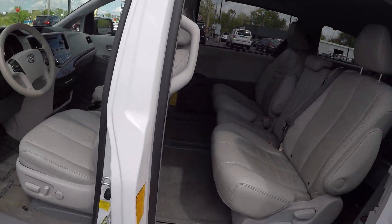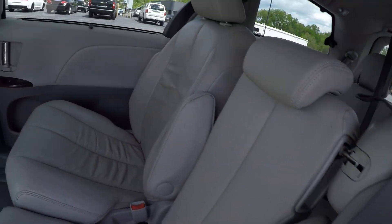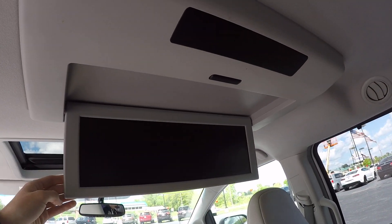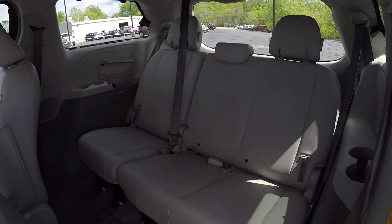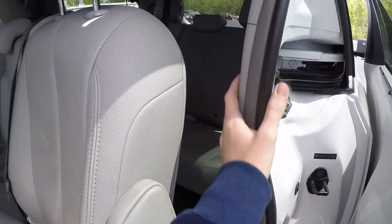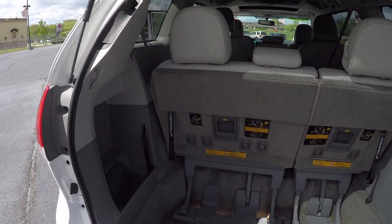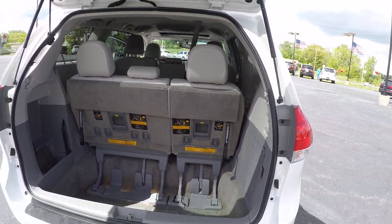Automated side doors. DVD player in the rear. Third row seat. Fourth door.